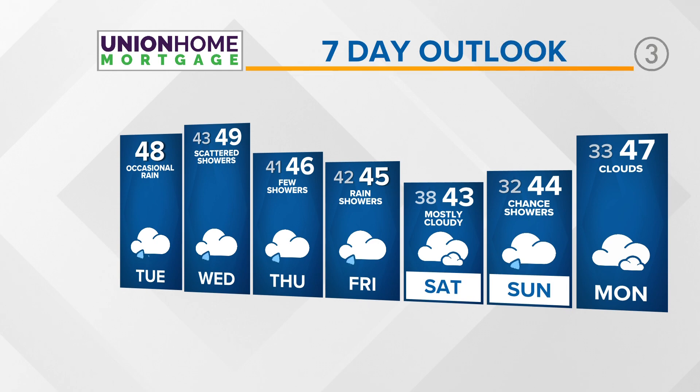Here's your Union Home Mortgage seven-day outlook. We'll continue with some isolated to scattered shower chances the next couple of days. Shower chances look a little higher again on Friday. Over the weekend, an isolated shower — we still get outside. And even into next week, we're talking 40s across the board.